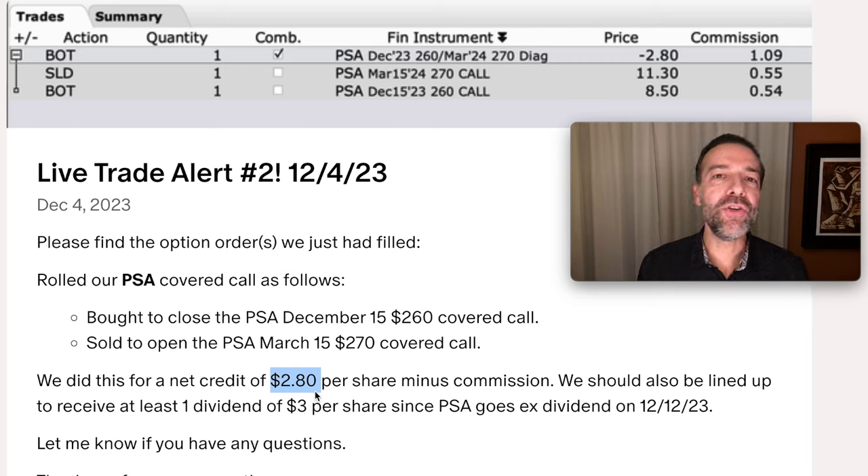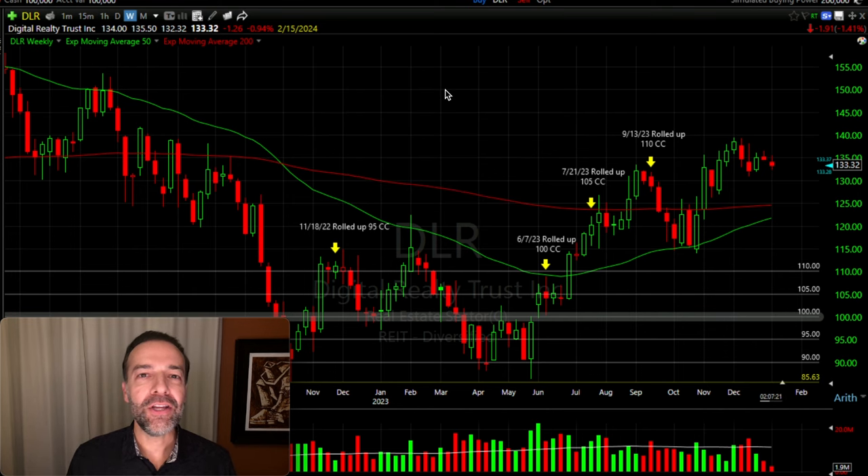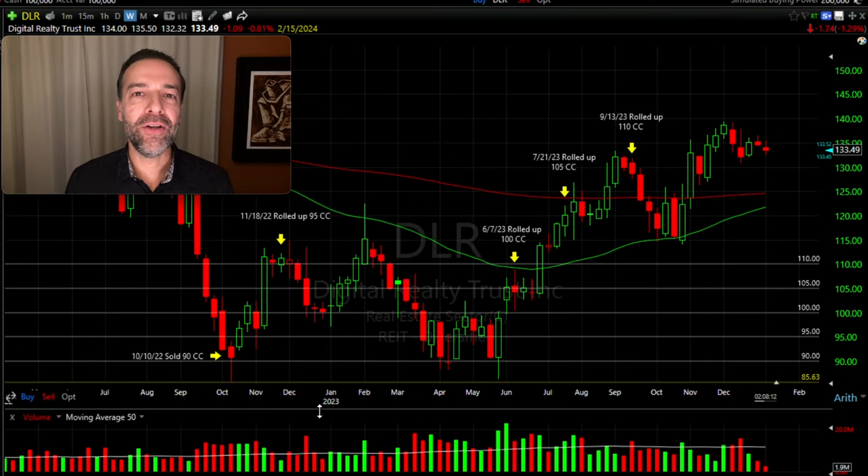That first technique works nicely when the covered call option hasn't gone too far in the money. Now let's step up the level of difficulty — let's deal with an option that's gone deep in the money. Let me show you the stock we're going to talk about. Here you see the weekly chart of DLR, a real estate investment trust. We dealt with a covered call position that's been in the money for quite a long time. When I zoom out, you can see all the trades we've done, rolling our covered call strike price up as we rolled it out — going back over a year, right at 13 months.